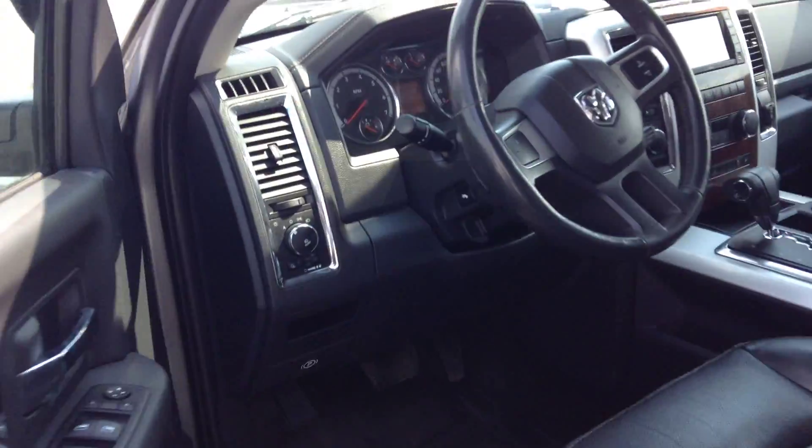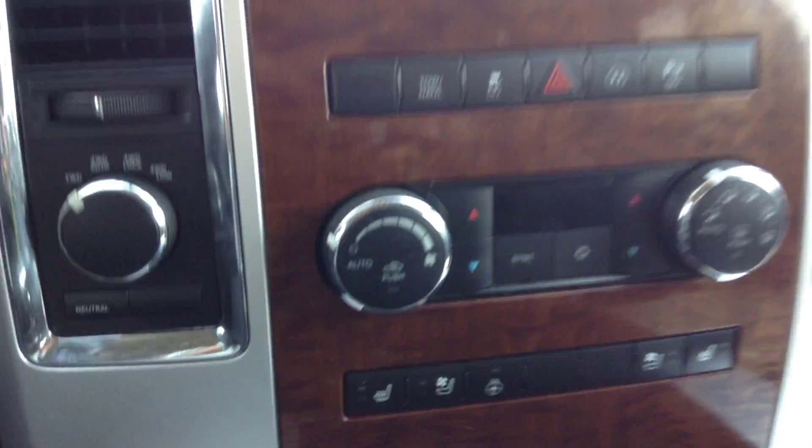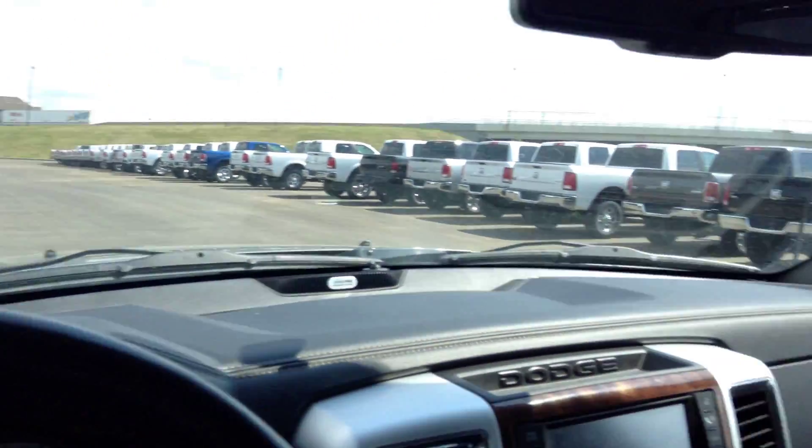Hop in here for you. Adjustable pedals, power everything, WeatherTech mats already installed. Cruise control. Heated and cooled seats as well as a heated steering wheel. 4x4. Full leather — really a gorgeous truck.